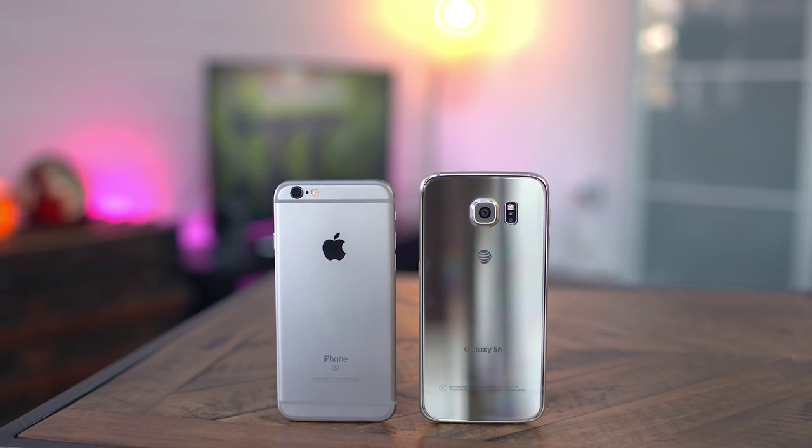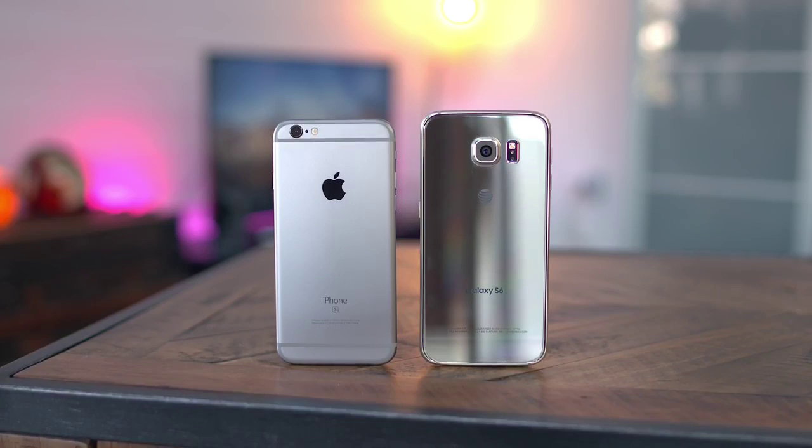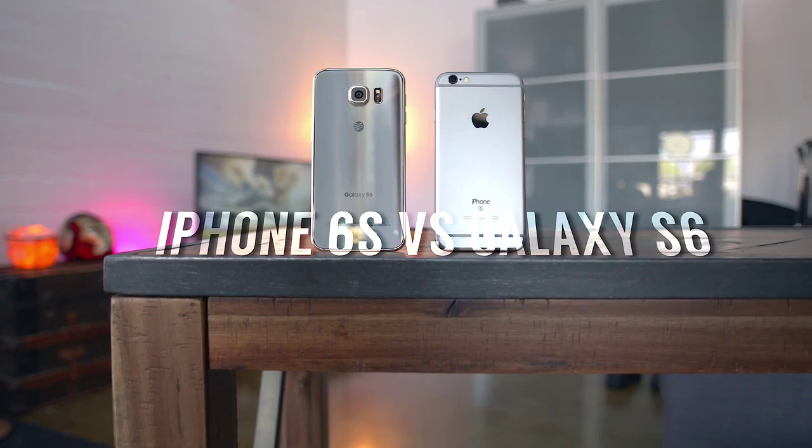Samsung's Galaxy S6 packs an 8-core processor, wireless charging, and one of the best cameras on a smartphone, period. But Apple just dropped the iPhone 6S, which has a faster A9 processor, beefed up cameras, and a 3D touch display. But how do they stack up? What's up guys, Jonathan here, and these are no doubt two of the best smartphones available.